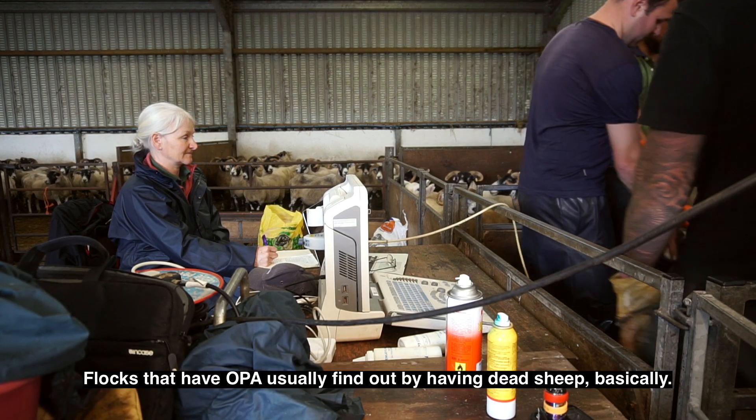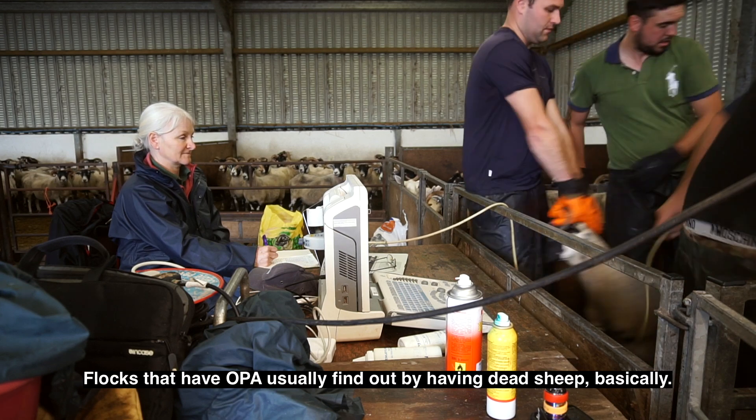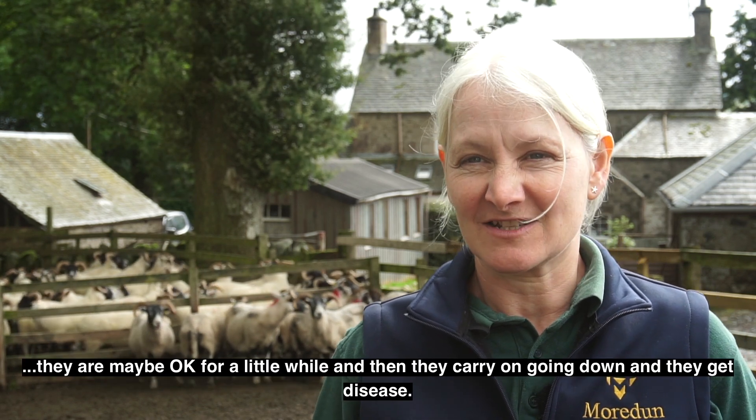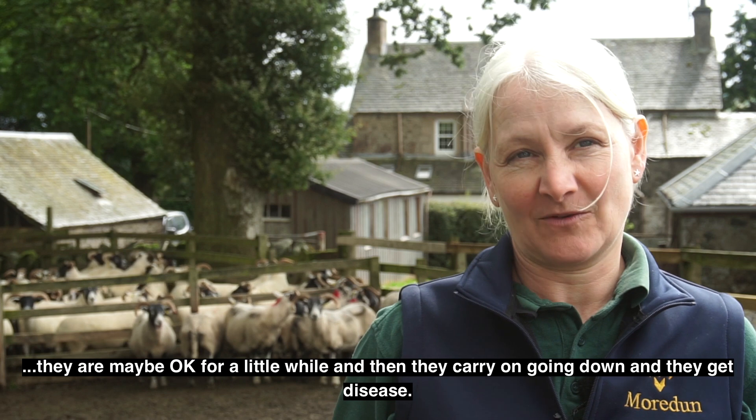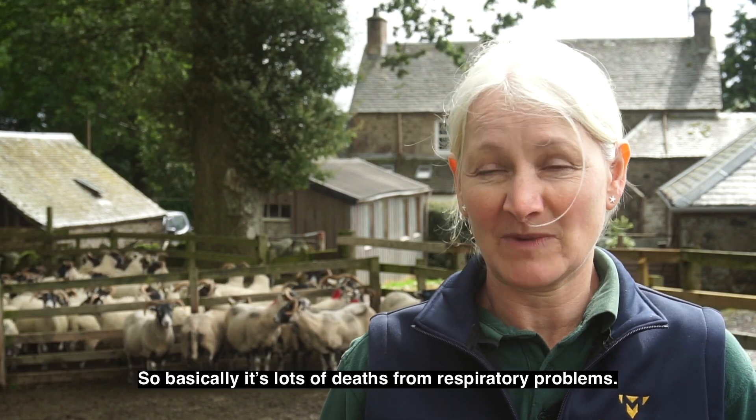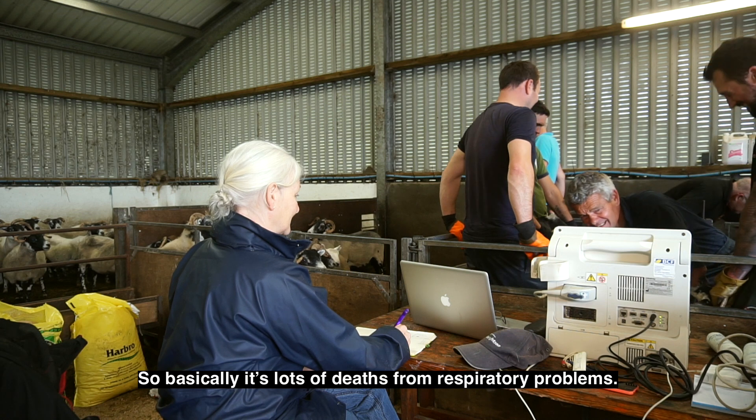Flocks that have OPA usually find out by having dead sheep. Often lots with pneumonia, and when they're treated with antibiotics it just doesn't work — they may be okay for a little while and then they carry on going down and get disease. Basically it's lots of deaths from respiratory problems.